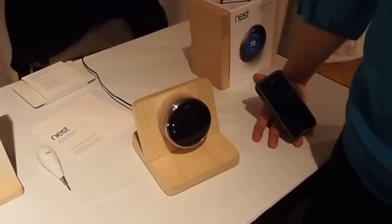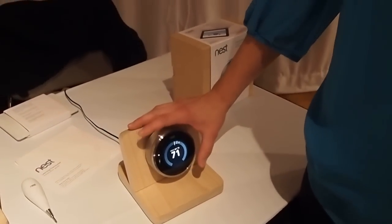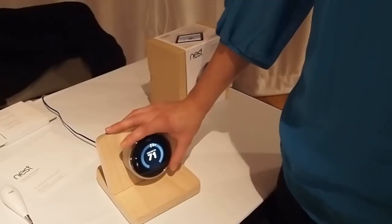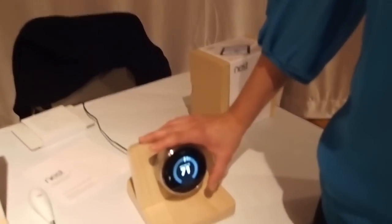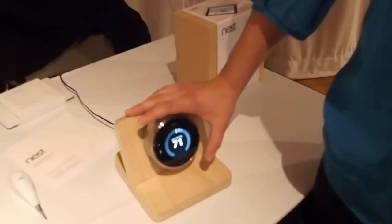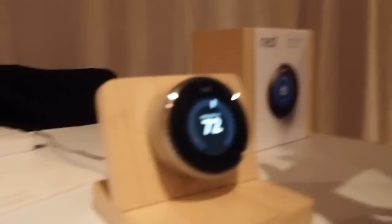Do you have a lot of control over the settings when you're first starting it up and it's learning? When you initially set it up, it's going to ask you some questions. You connect it to Wi-Fi and it's also going to ask you what your preference is for your auto-away temperature. A lot of people have asked about pets — if you have a pet and you don't want it to turn down too low, you can set your auto-away temperature to be comfortable for your pet. We really try to give the consumer as much or as little interaction in the product as they want.